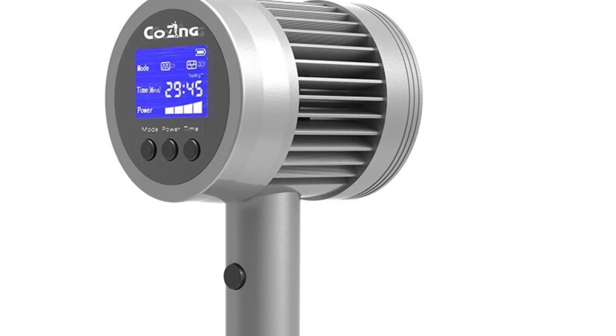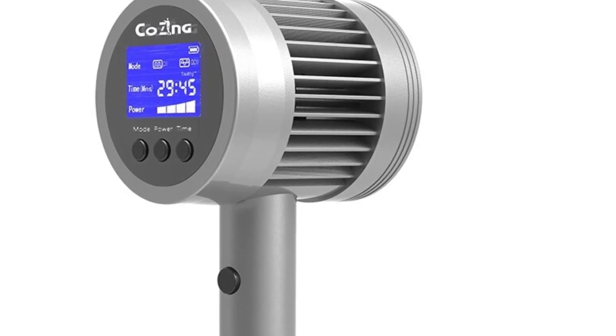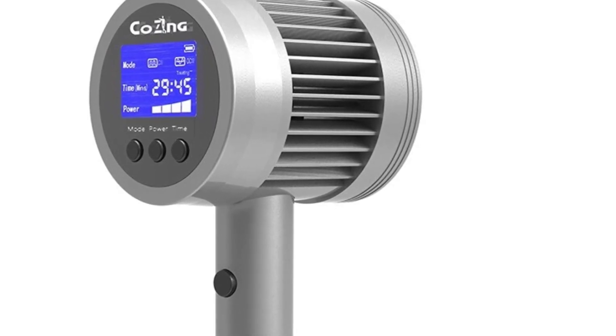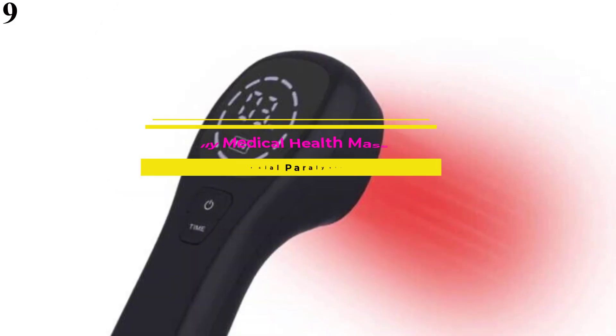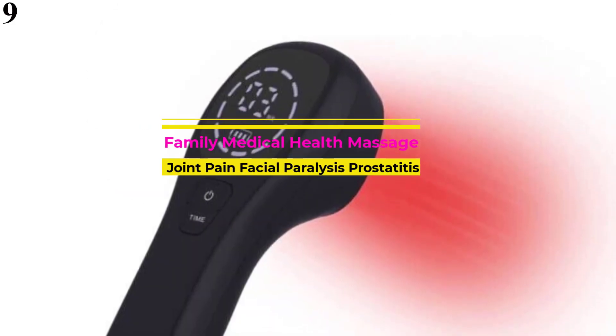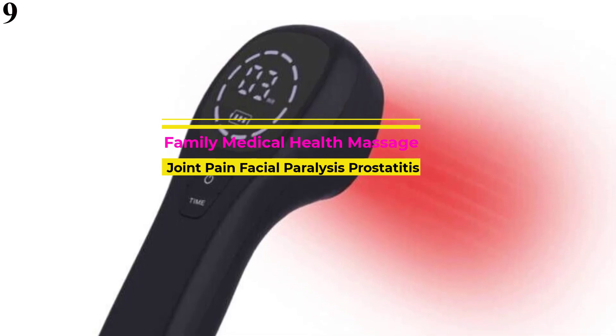These activities can occur in all types of cells and include ligament, nerves, cartilage, and muscle. Number 9 is the Laser Therapy Device for Pain Relief, a handheld device for knee, shoulder, and back pain.